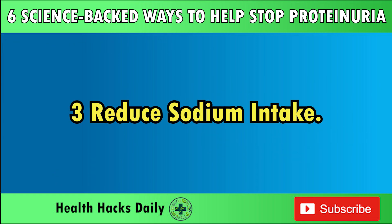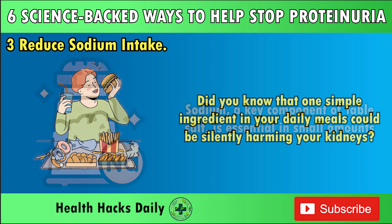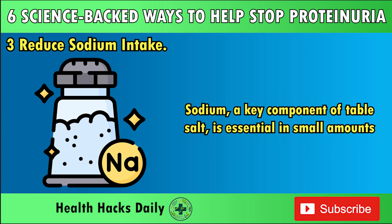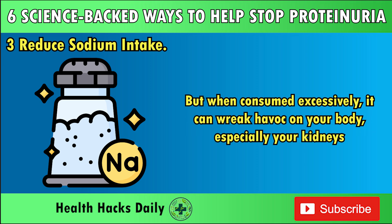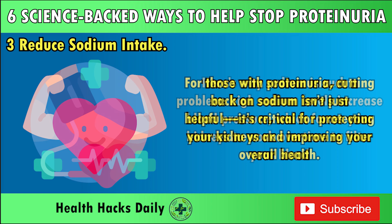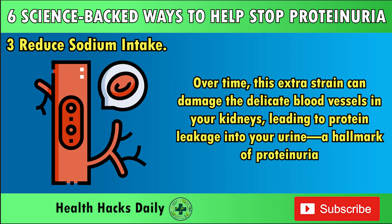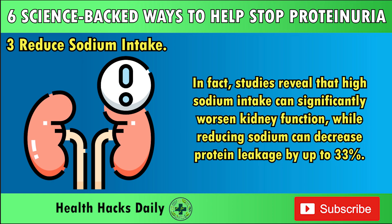Three: Reduce Sodium Intake. Did you know that one simple ingredient in your daily meals could be silently harming your kidneys? Sodium, a key component of table salt, is essential in small amounts. But when consumed excessively, it can wreak havoc on your body, especially your kidneys. High sodium levels increase blood pressure, which forces your kidneys to work overtime to filter your blood. Over time, this extra strain can damage the delicate blood vessels in your kidneys, leading to protein leakage into your urine. Studies reveal that high sodium intake can significantly worsen kidney function, while reducing sodium can decrease protein leakage by up to 33%.